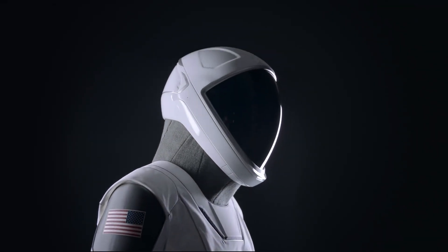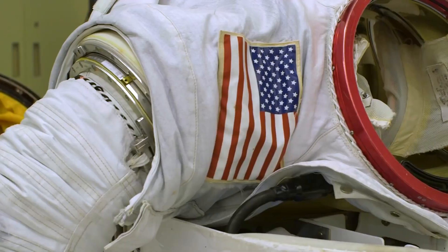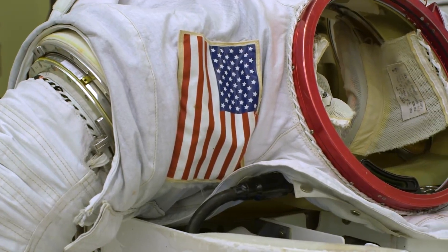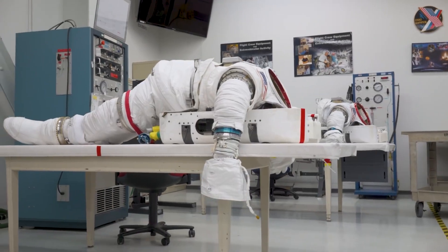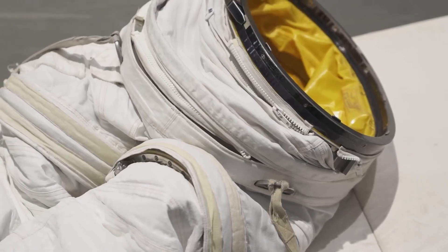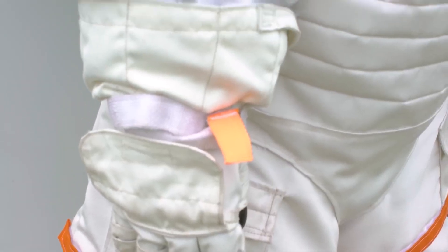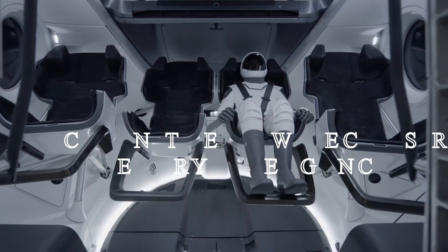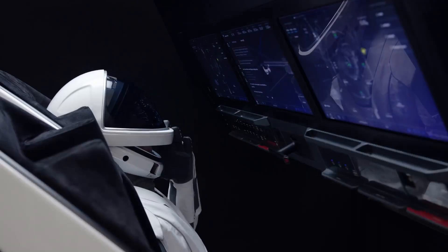Whenever astronauts have to travel on a space mission, spacesuits play a key role. SpaceX always surprises the world of space agencies with its newly engineered technology. They have finally launched an attractive, sleek, and modern spacesuit for their space missions. Though the suit is not for a spacewalk but for inside the cabin, the new tech is ready to cope with every emergency.